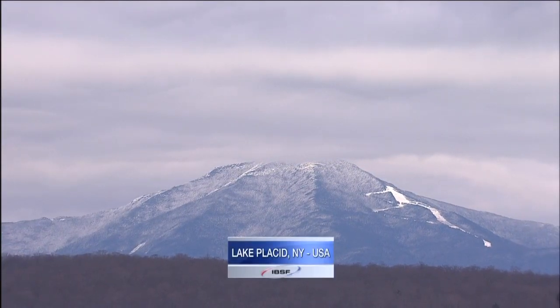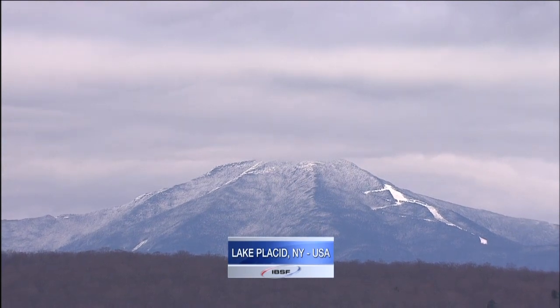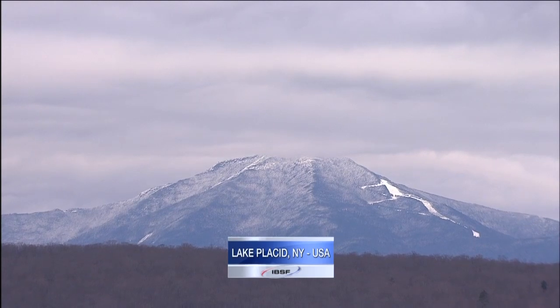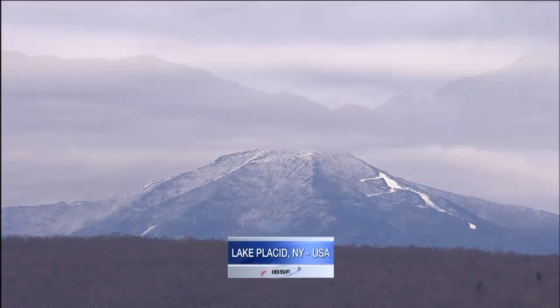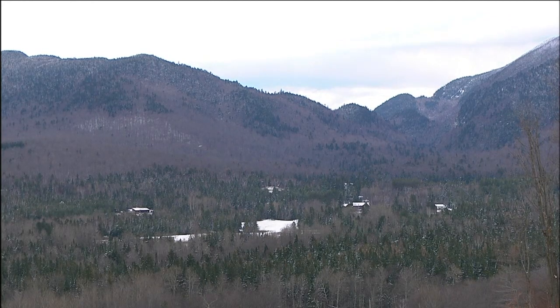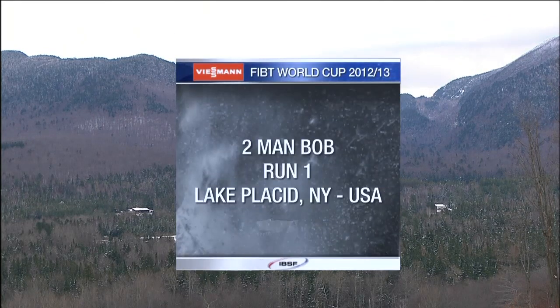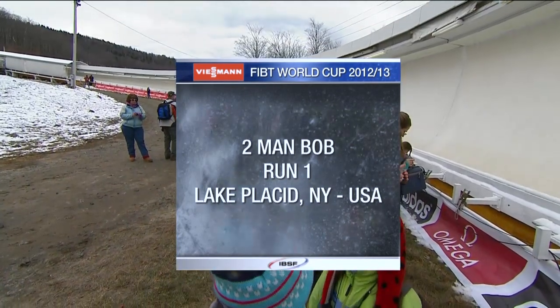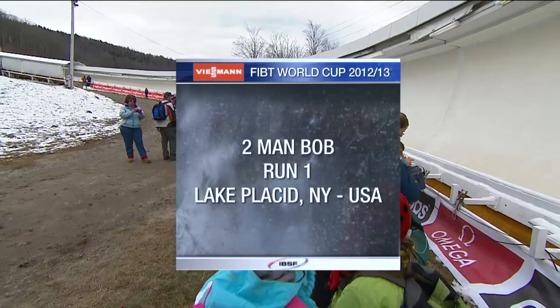Lake Placid in the Adirondack Mountains in upstate New York. Twice an Olympic venue, in February 2012 it held the FIBT World Championships for bobsleigh and skeleton. And now, less than a year later, we return. There's a little bit of snow on the ground as we get ready for the start of the two-man bobsleigh World Cup season. Hello, everybody. I'm Martin Haven. Alongside me is a man who knows plenty about two-man, four-man, and this Lake Placid track, U.S. athlete Kurt Tomasevich.